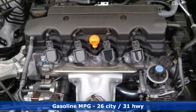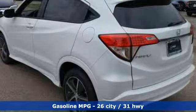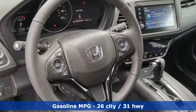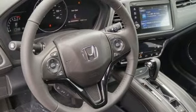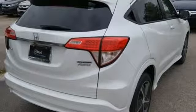It's equipped for all your driving needs and wants. Continuously variable automatic transmission, front heated leather bucket seats, streaming audio, auto dimming rear view mirror, and air conditioning.